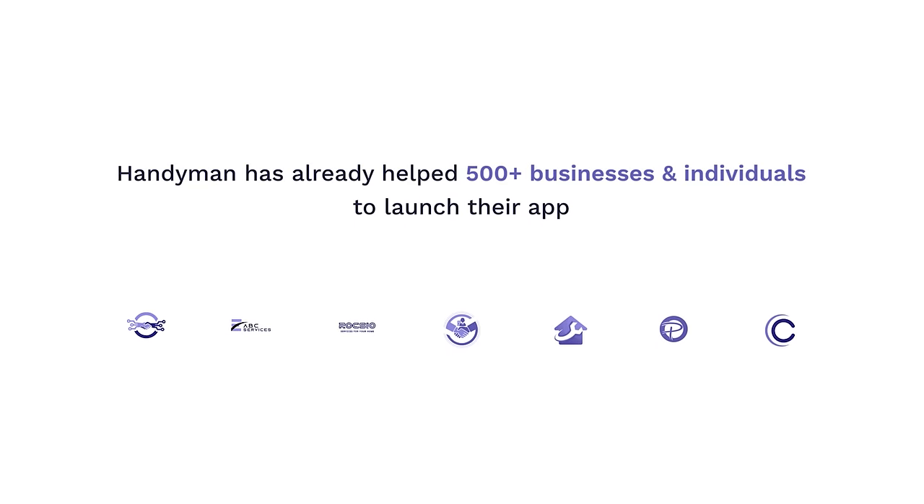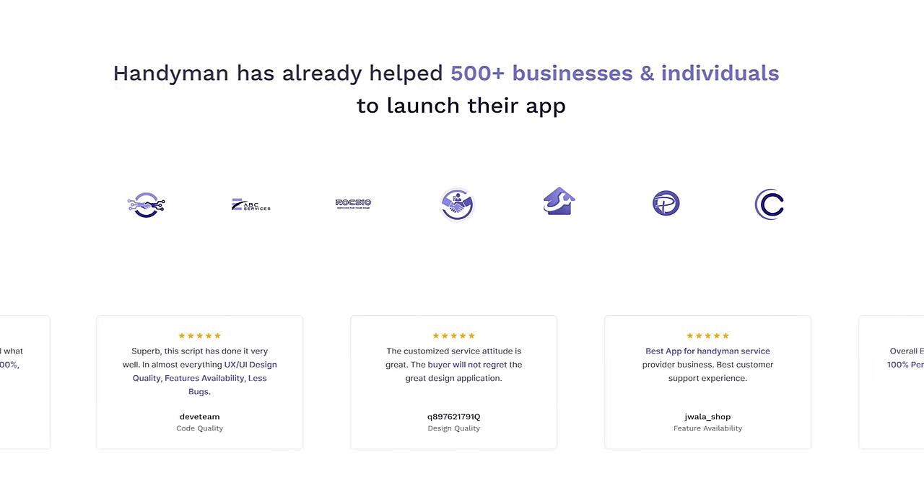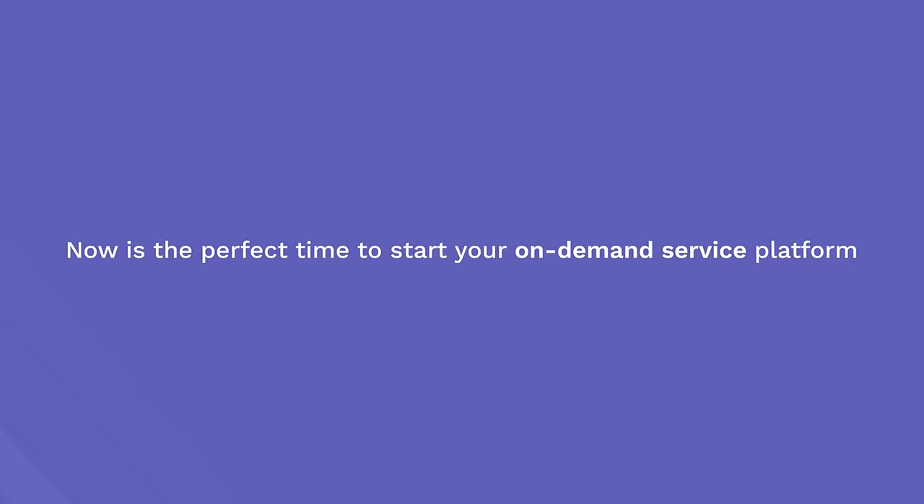To understand how this whole system works and how all the pieces fit together, you can check out our detailed walkthrough video. Handyman has already helped 500 plus businesses and individuals to launch their app in no time and without spending lots of money. Now is the perfect time to start your on-demand service platform with Handyman.